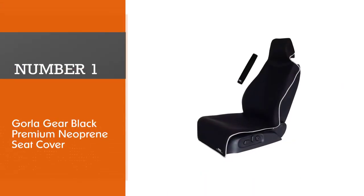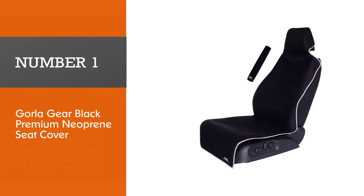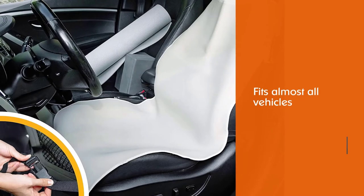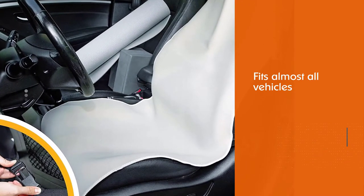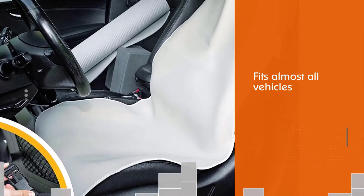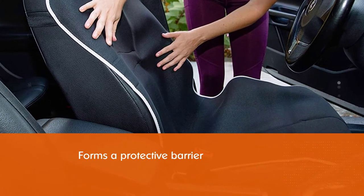Number one, best overall: Gaula Gear Black Premium Neoprene Seat Cover. Gaula is a premium universal seat cover that fits almost all vehicles. It forms a protective barrier against dirt, sand, grime, and pet fur. The product is also water and sun protection resistant.